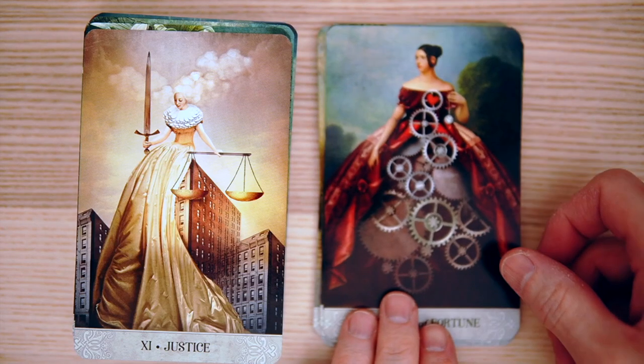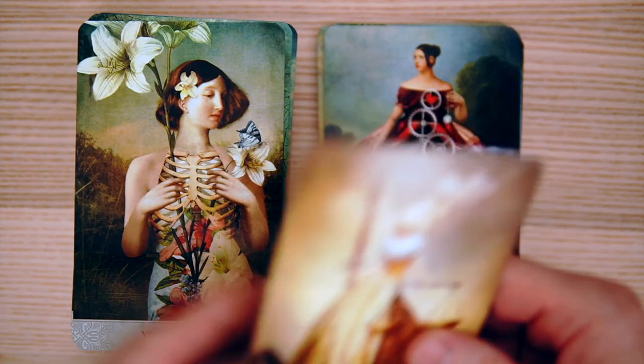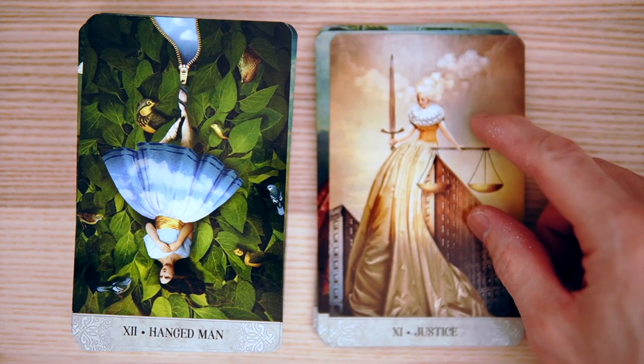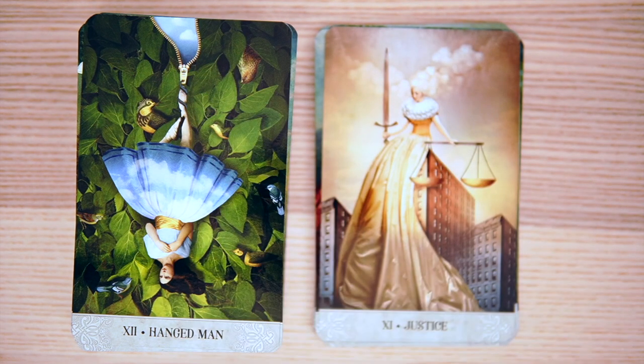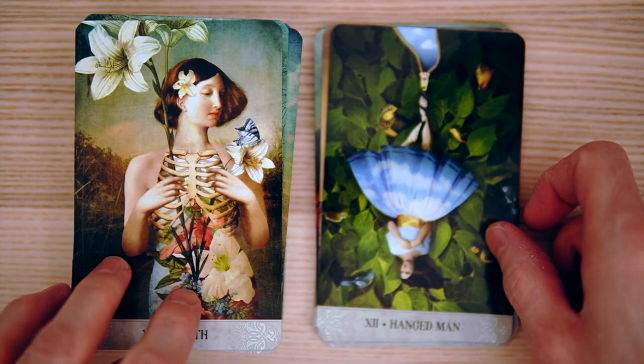And then a little bit of Justice action — ooh, I like the Justice. Very interesting there, sort of on top of buildings. And the Hanged Man with a very pretty, almost pastel-ish color scheme. The zipper adds a little bit of an effect — it's like she's going to continually slide down and the zipper is going to continually open up, opening the tree or the forest.